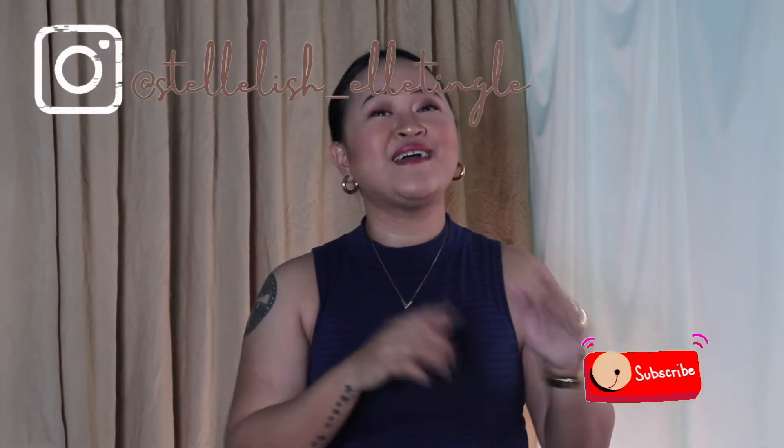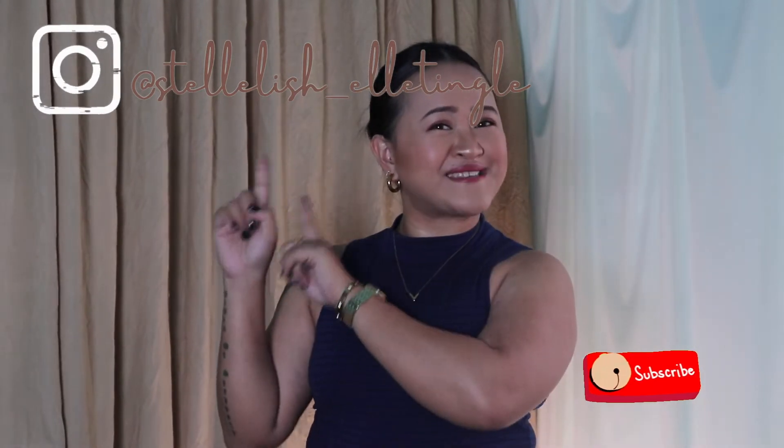Hi guys, welcome and welcome back to my channel. My name is Elle and this channel is all about being stylish on a budget. I'll be sharing my love of fashion, especially for handbags, clothing, styling, product reviews, and a lot more — everything on a budget. So if you are into this kind of video, do consider joining the family by subscribing to my channel and also follow me on my Instagram.